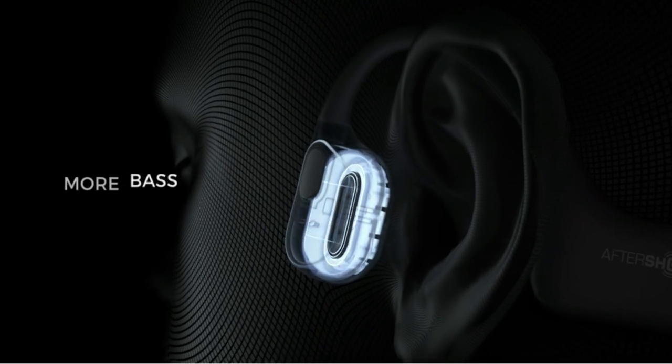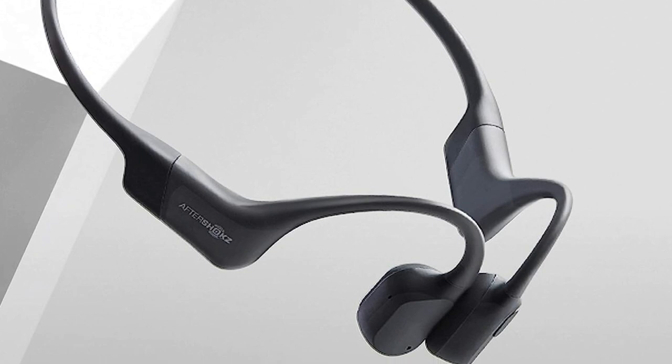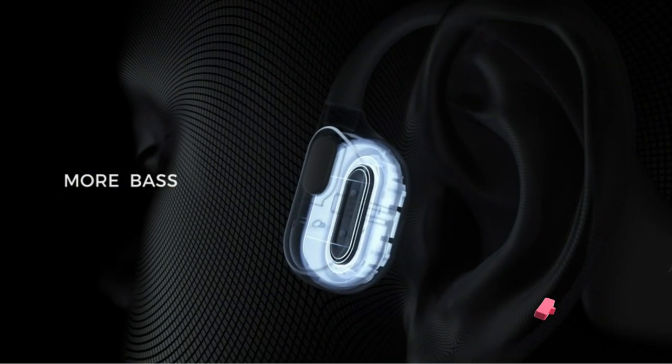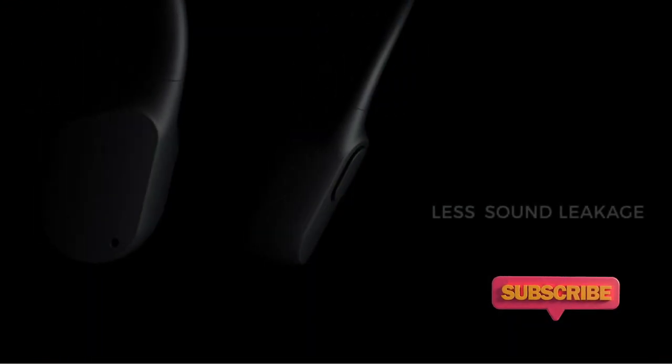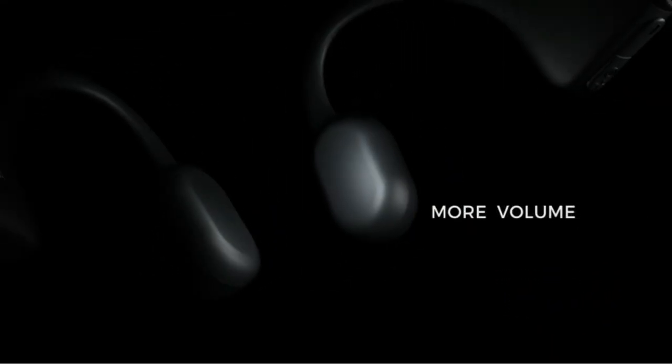The Open Run, formerly the Aftershox Aeropex, is an excellent pair of bone conduction headphones overall. Available in 4 colors and 2 band sizes, the Open Run fits gently yet securely around the back of the head, looping around the ears and resting against the temples.